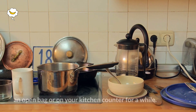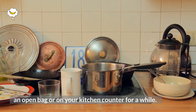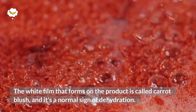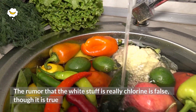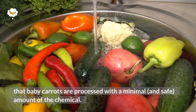Baby carrots aren't immune to drying out, especially if they've been sitting in an open bag or on your kitchen counter for a while. The white film that forms on the product is called carrot blush, and it's a normal sign of dehydration. The rumor that the white stuff is really chlorine is false, though it is true that baby carrots are processed with a minimal and safe amount of the chemical.